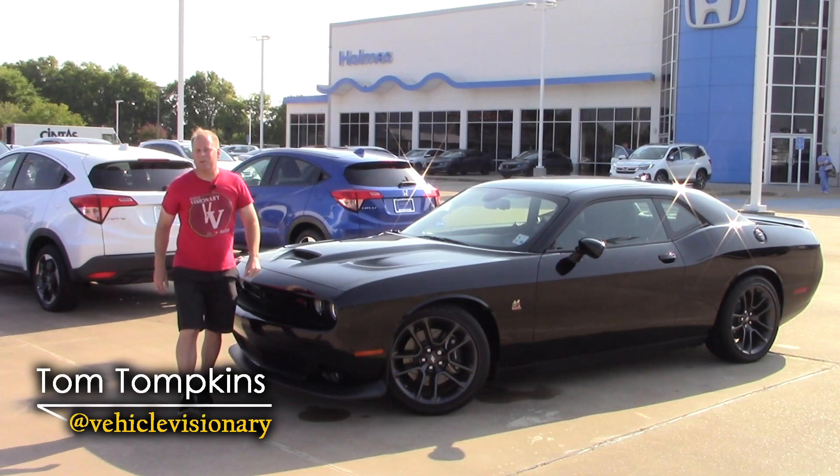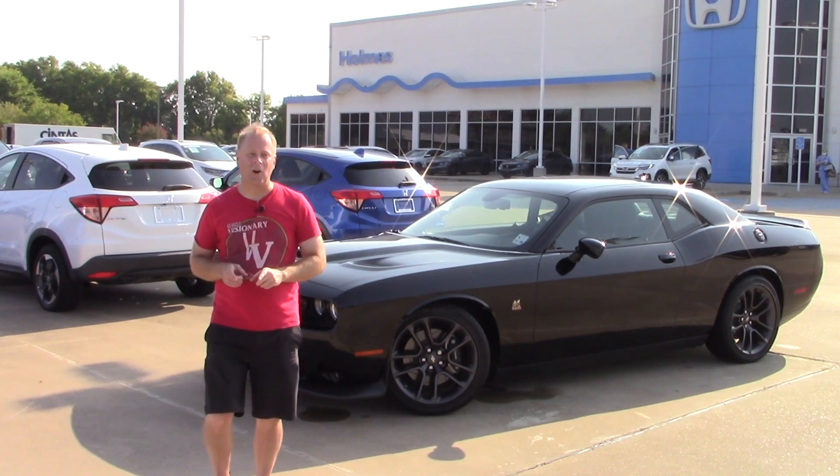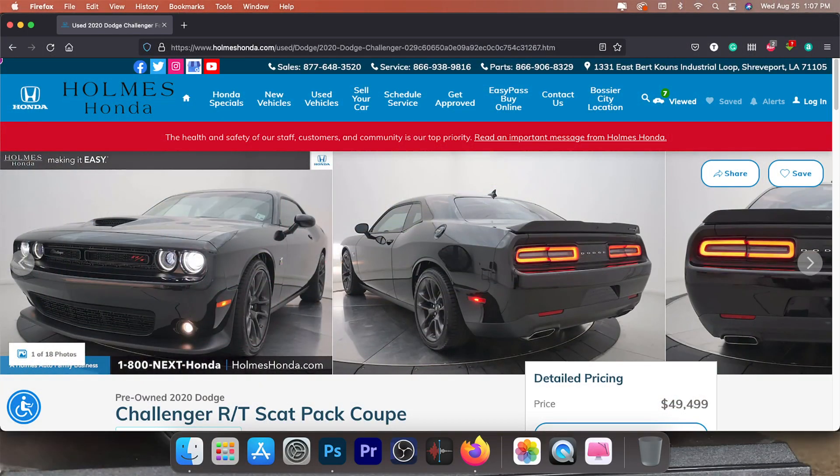Hey guys, welcome to today's Vehicle Visionary. Today I'm back at Holmes Honda, but we're pulling something off of the used car side of the lot.